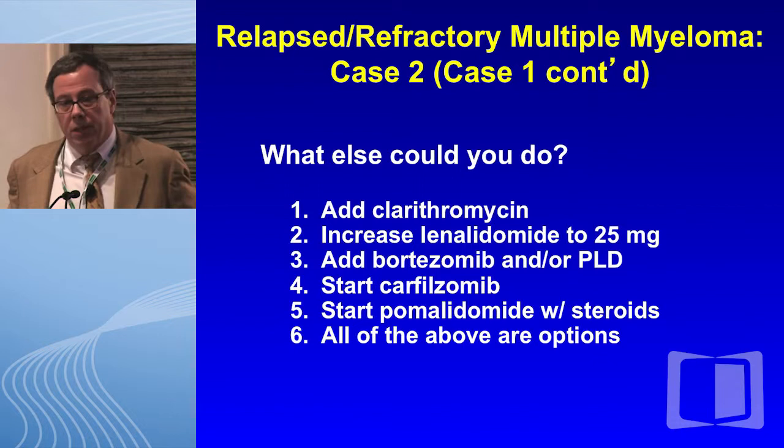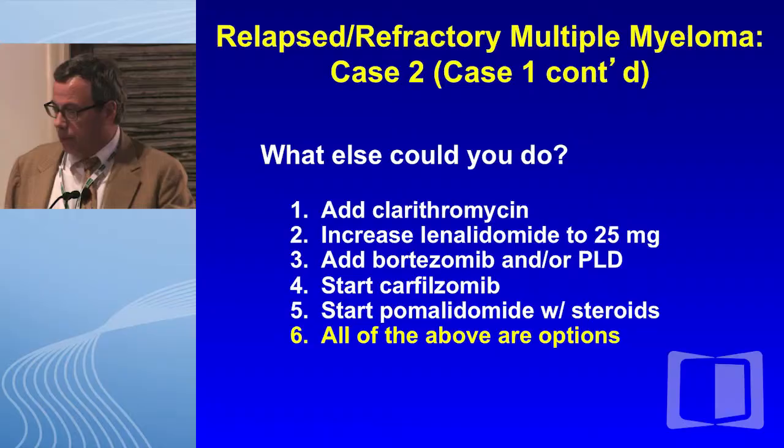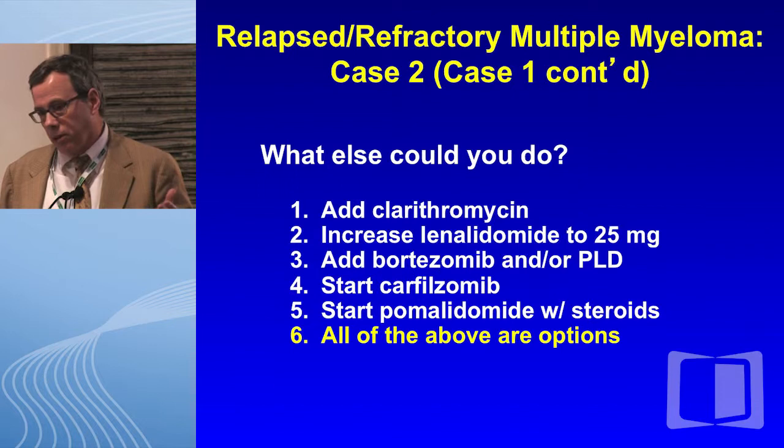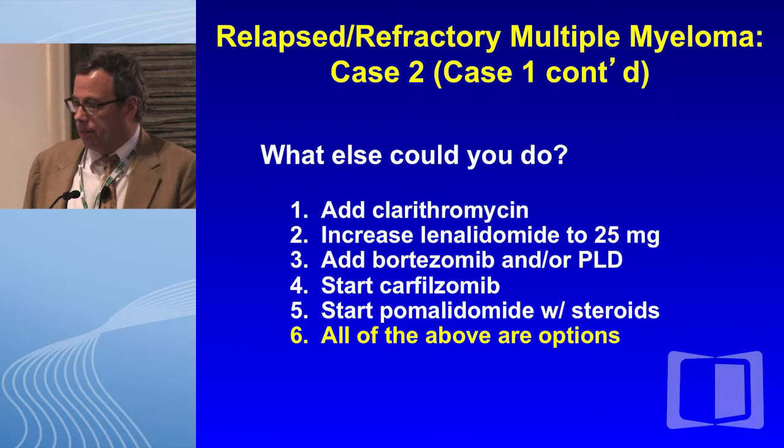At this point, what else could you do? Options include: add clarithromycin, increase lenalidomide to 25 mg, add bortezomib and/or PLD, start carfilzomib, start pomalidomide with steroids, or all of the above. I think all of these are reasonable options. There's not one way to treat relapse — there are many, many options, much different than when Ken and I started working in myeloma about 25 years ago.